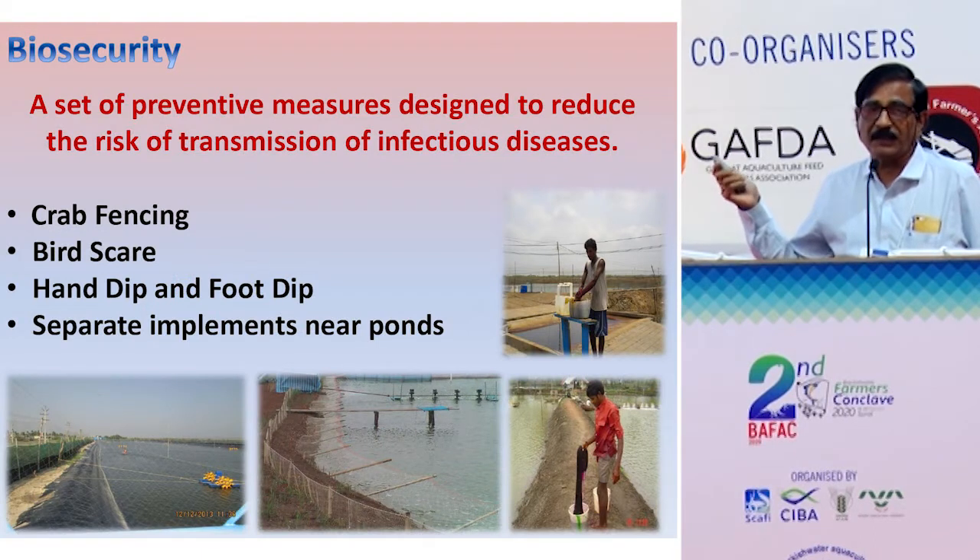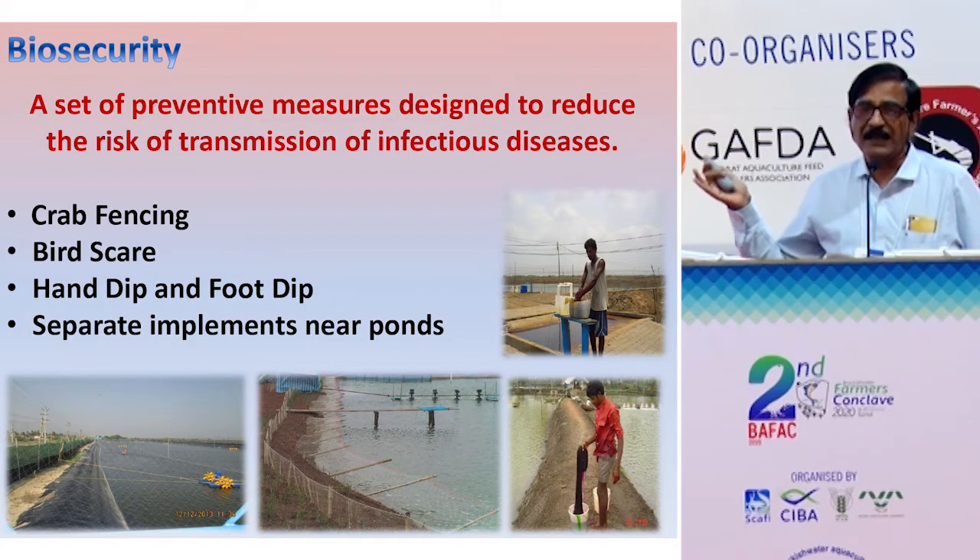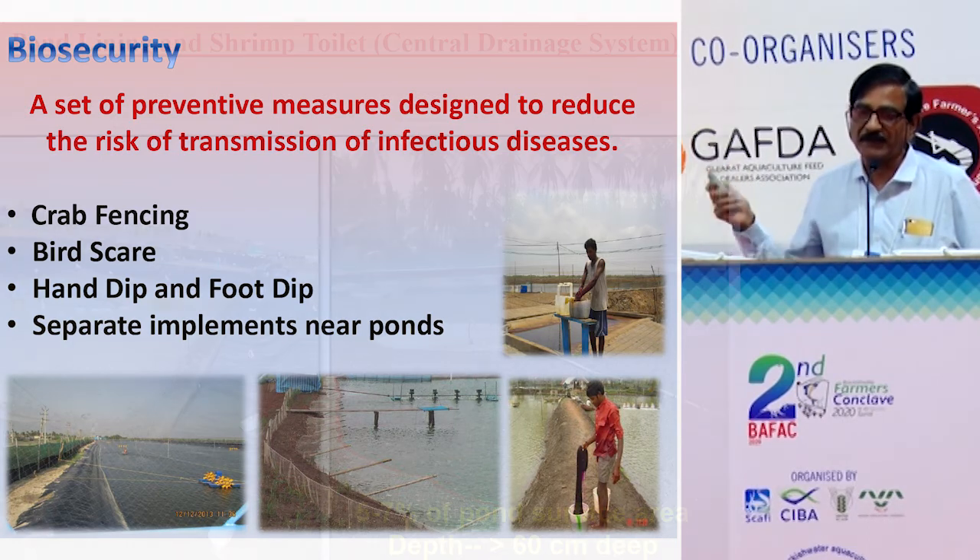Biosecurity is the most important thing, but most people are keeping biosecurity only for namesake. They put up small crab fencing and ball fencing, and after the second crop, the same fencing remains with a lot of holes in it. Biosecurity needs to be meticulously planned — it is the most important factor.